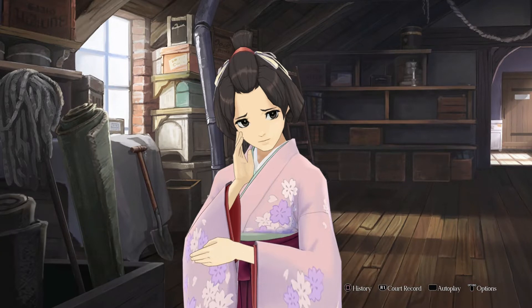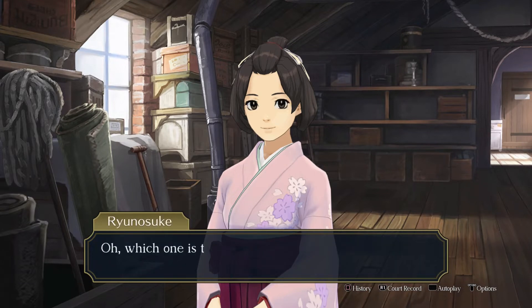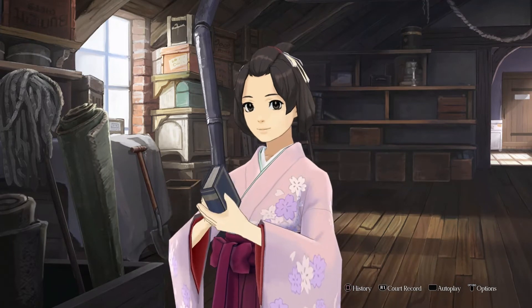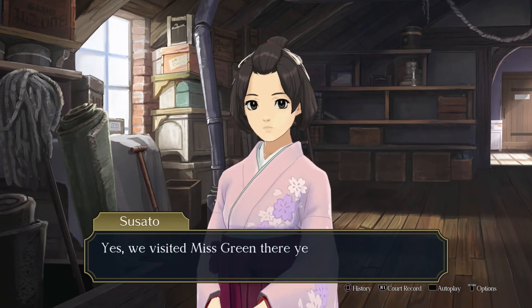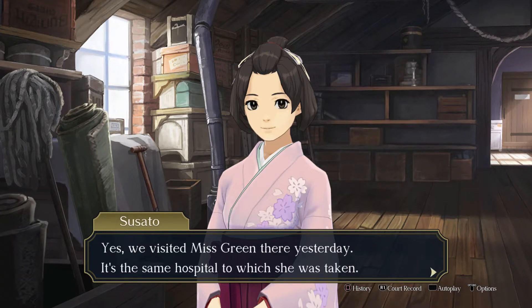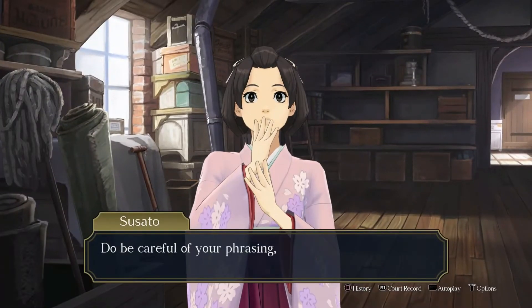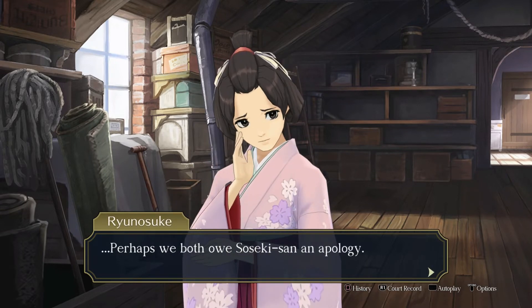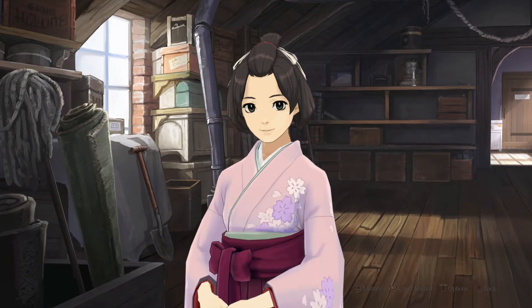Let's find out where he went — I was told he'd be returning to the hospital ward where he was receiving treatment. Probably the same one Miss Green's at. He's at St. Bartholomew's, or Barts, as Londoners call it. Yes, we visited Miss Green there yesterday. It's the same hospital to which she was taken. After Suzuki-san stabbed her in the back — allegedly. He didn't stab anyone, I don't think. Perhaps we both owe Suzuki-san an apology. We should probably visit the hospital later.